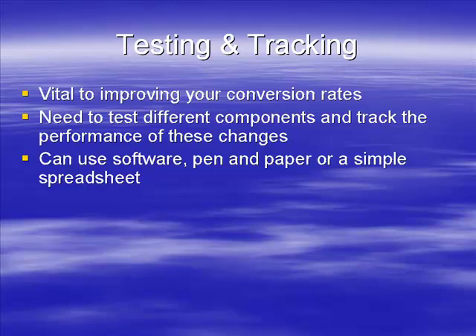Method A is software. These are typically used for sales letter conversions like multivariate and split testing, but you could probably use some of this software to test other conversion rates as well, possibly CPA or affiliates.